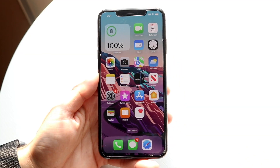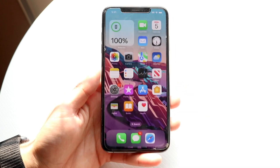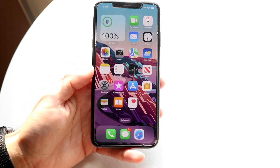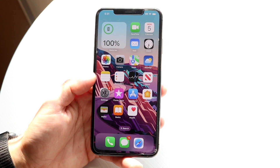Hello everyone. You may have been able to tell today that iOS 17.0 has officially come out. So let's go and take a look at it on the iPhone XS Max, which is one of the lowest supported iPhones on this version of software, which is pretty crazy.